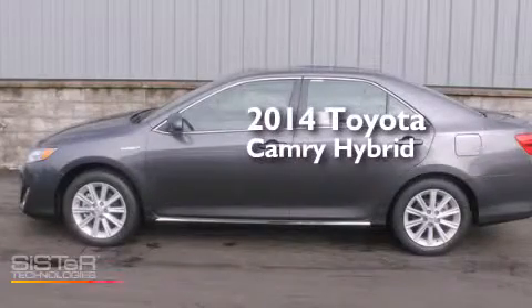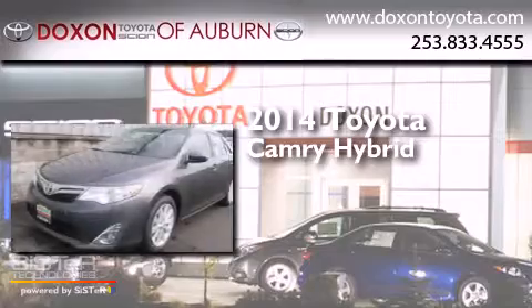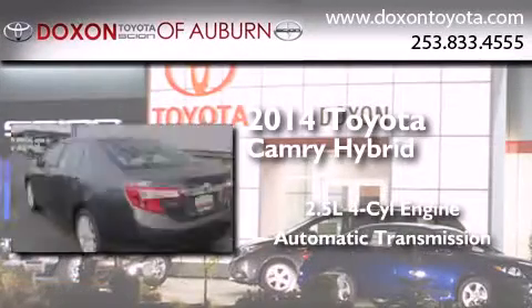This is a brand new 2014 Toyota Camry Hybrid. It has a 2.5 liter 4-cylinder engine and an automatic transmission.